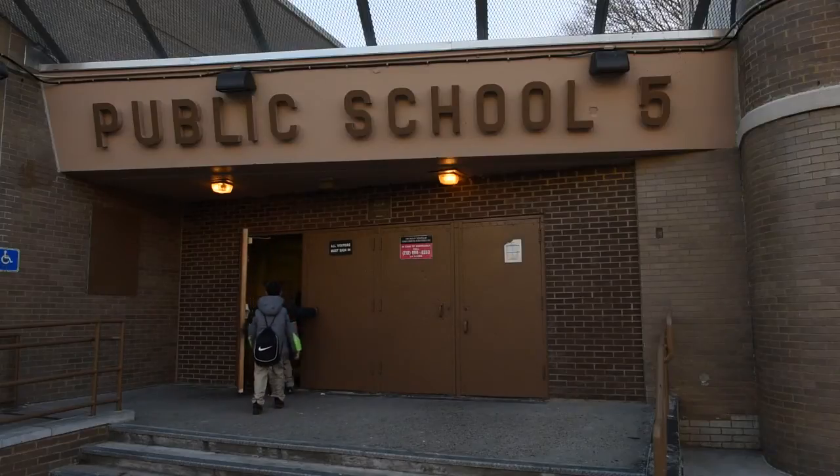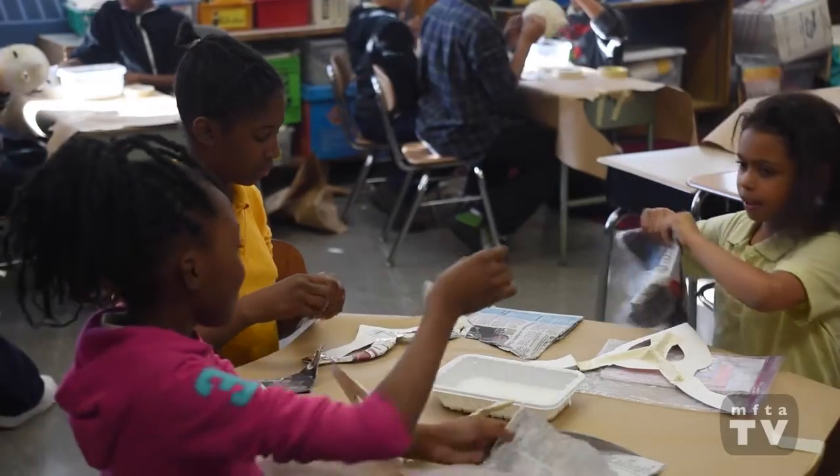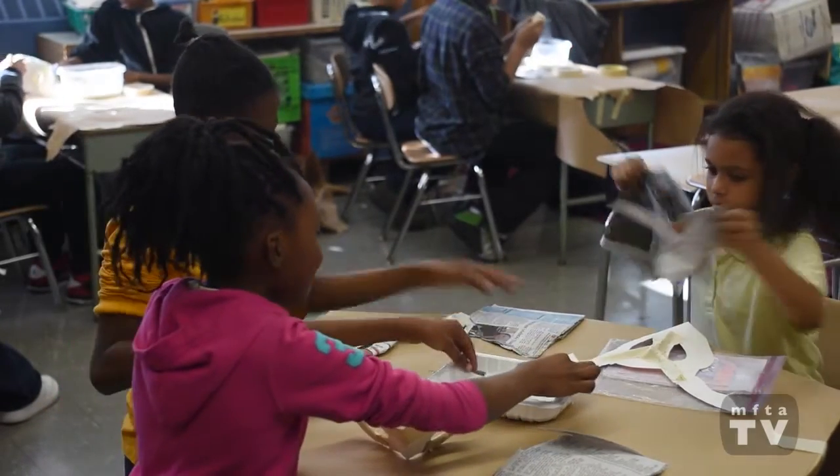Upon the completion of trade books at PS5, the fifth grade teachers decided that mask making would be a great extension to their social studies unit.